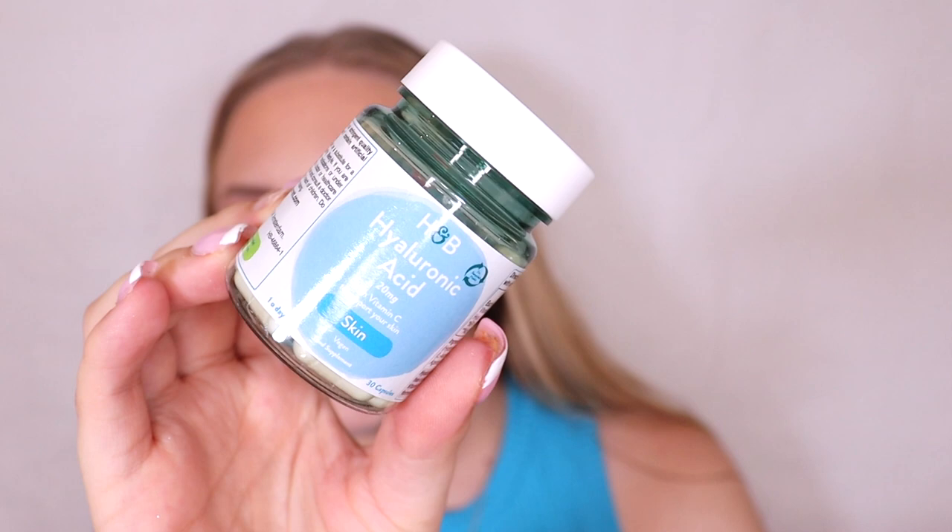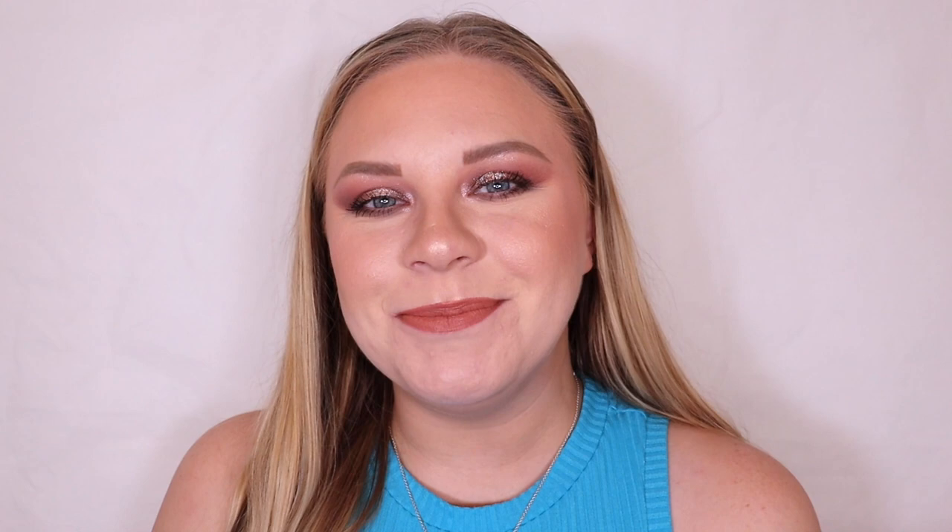Box number thirteen is more of what Holland and Barrett are known for — the Holland and Barrett Hyaluronic Acid with Vitamin C skin supplements. There are actually 30 capsules in there, which is one month's worth of hydrating skin supplements. I cannot take tablets to save my life — even when I was younger my nan got me a device that cut them in half or crushed them — so I'll be giving these to someone who can actually swallow a tablet.